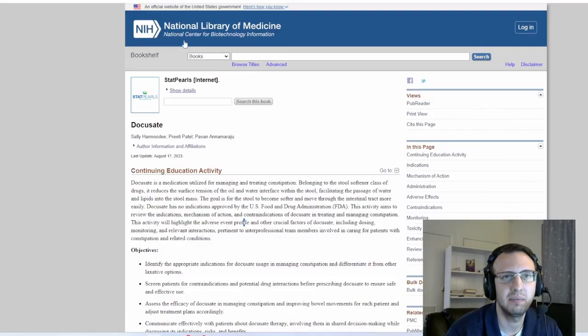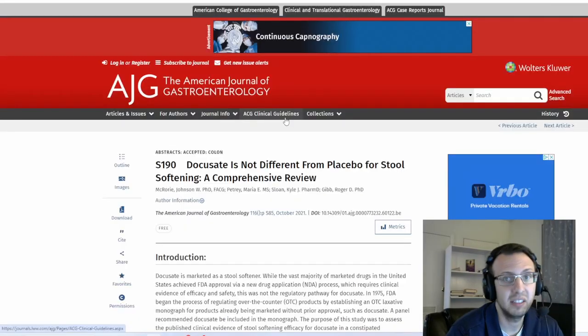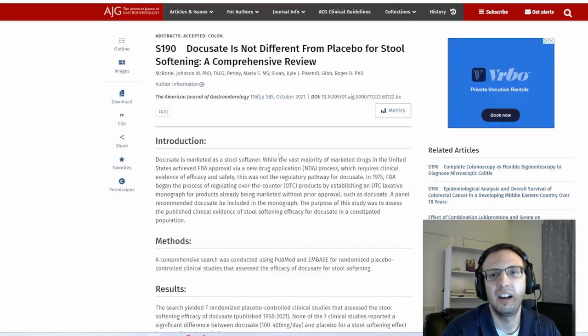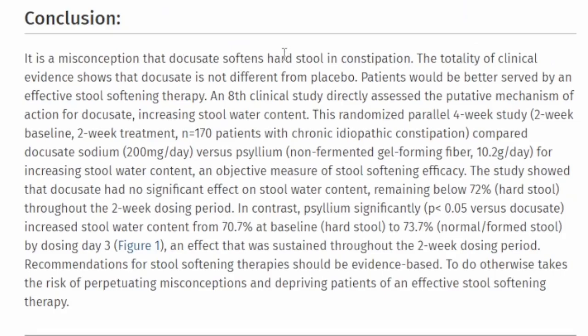But whenever you look at real studies — here's one from the American Journal of Gastroenterology. Published in 2021. And when you just look at the conclusion: 'It is a misconception that docusate softens hard stools in constipation. The totality of clinical evidence shows that docusate is not different from placebo. Patients would be better served by an effective stool-softening therapy.'